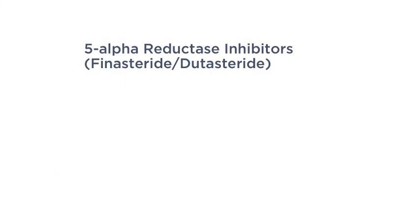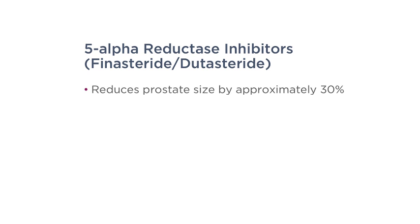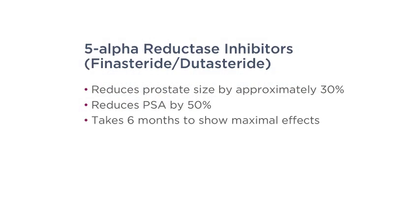Five-alpha reductase inhibitors — such as finasteride or dutasteride — actually shrink the prostate by approximately 30%. You have to be careful because they also reduce PSA by 50%, so you should mentally double the PSA value to get the real value. Remember these medications don't work immediately — they can take up to six months to show maximal benefit.